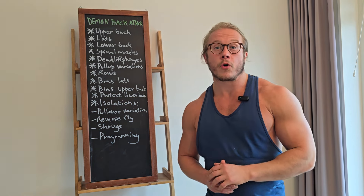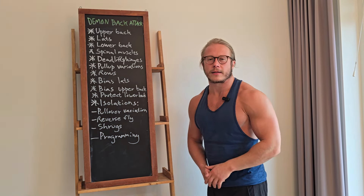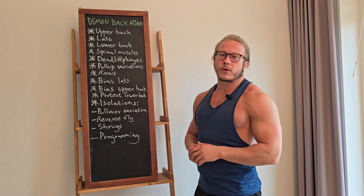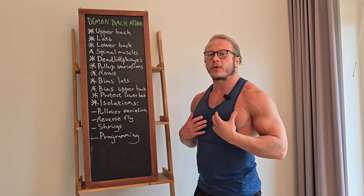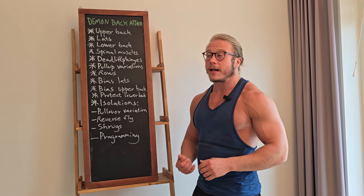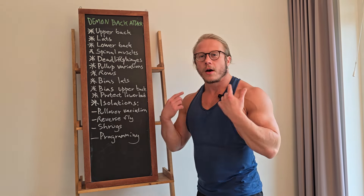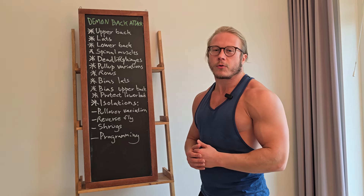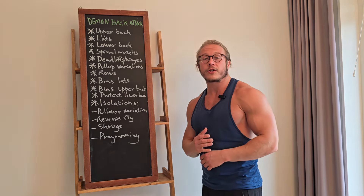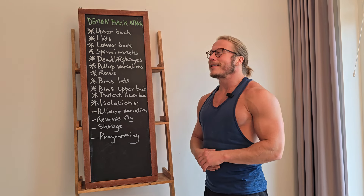Yo guys, Brofessor Tio here on ComoSans. Today we're continuing our muscle group specific series and when I read through the comments on the last video about the pecs, what I saw most requested was the back. Some people asked specifically for lats or upper back, but that's what I saw the most. So today we're doing demon back attack — please let me know in the comments which muscle group you'd like to see next.